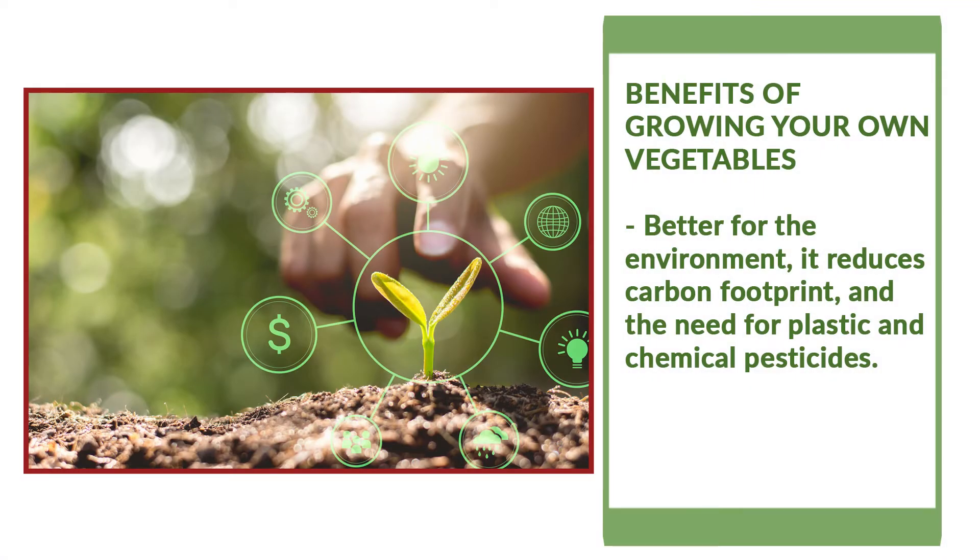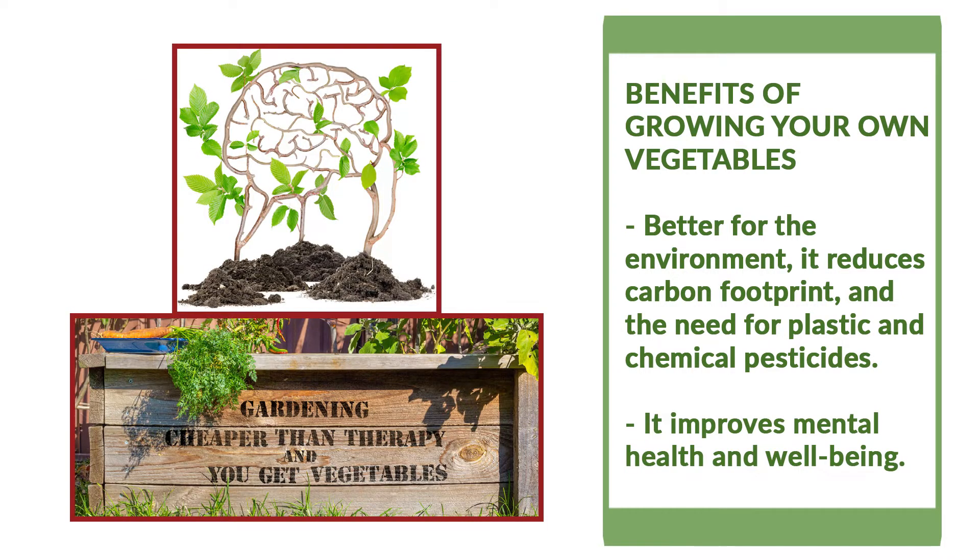What are the benefits of growing your own vegetables? It is better for the environment because it reduces our carbon footprint and it reduces the need for plastic and chemical pesticides. Growing your own veggies also helps you personally by improving your mental health and well-being.